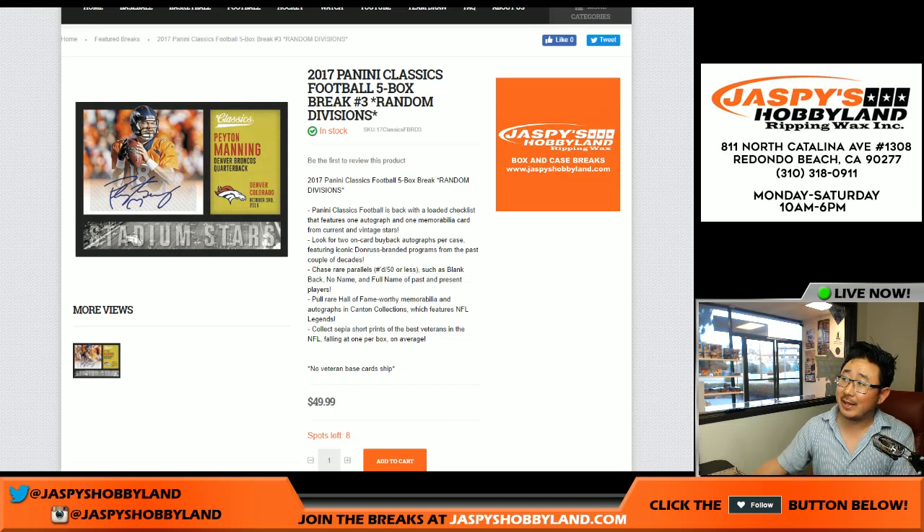Good afternoon everyone. Joe for Jazby's Hobbyland.com here. Another five box break of 2017 brand new release Panini Classics Football, random division break number two. As you can see the next one is in the store. There's one big master case. Master cases have two ten-box inners in them. So we're just doing half the first inner, second half the next inner. Break three is the first half of the second inner, break four will be the second half.